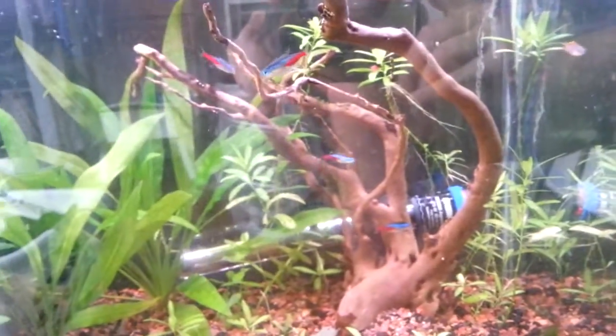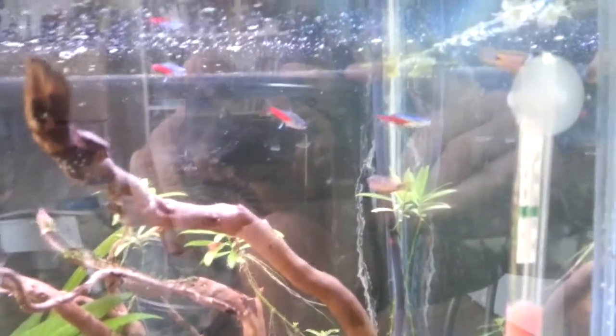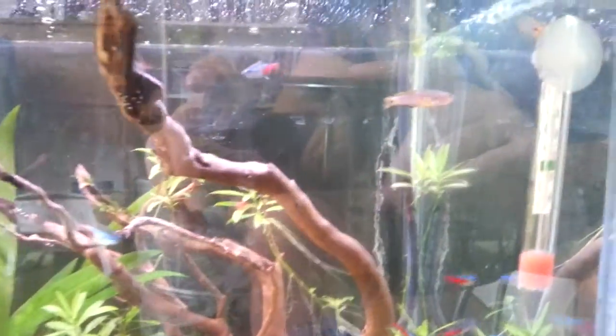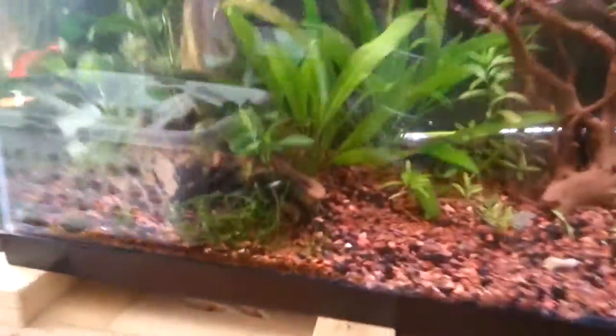This is the parent's tank. You can see the dad there and the mommy. There are three females and one male. This is the little setup — I love PVC pipes. And there's another female.